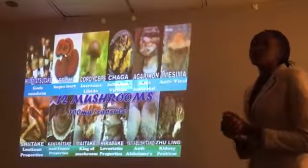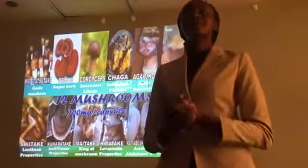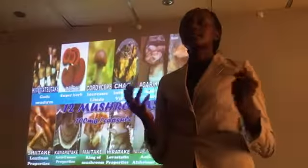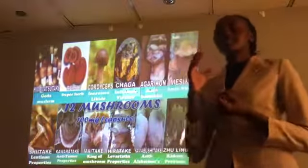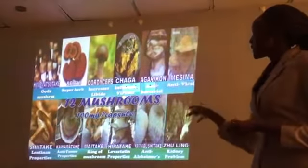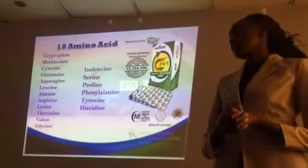We also have Japanese mushrooms. Have you noticed that the Japanese can live to 100 years but still be very strong? That is because of the food they eat, and more especially their mushrooms. So all these mushrooms are also blended together into the C24-7.